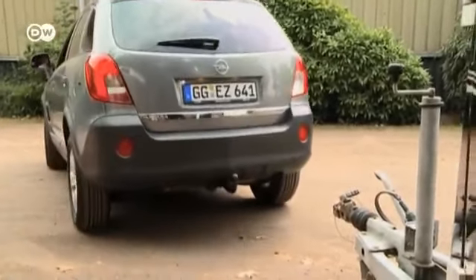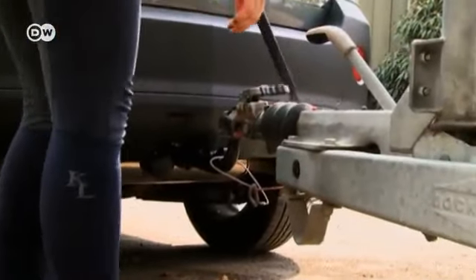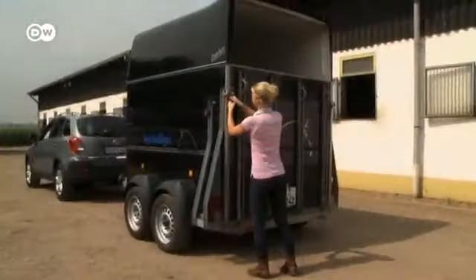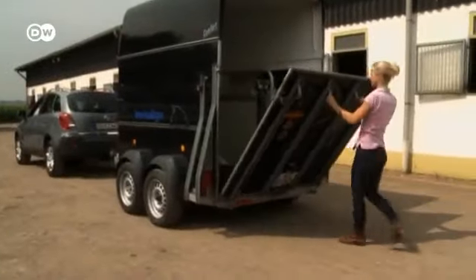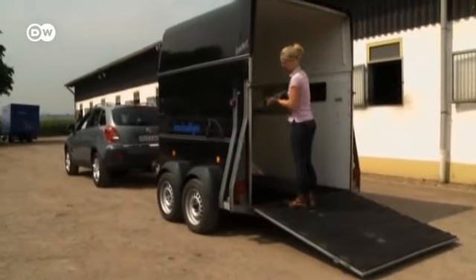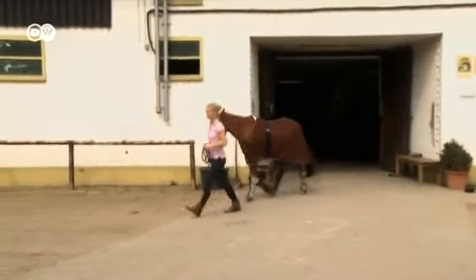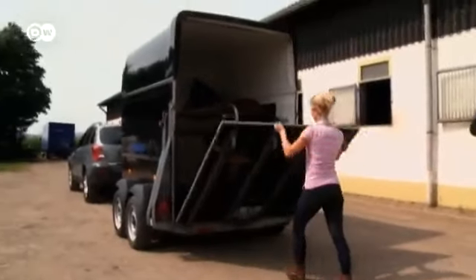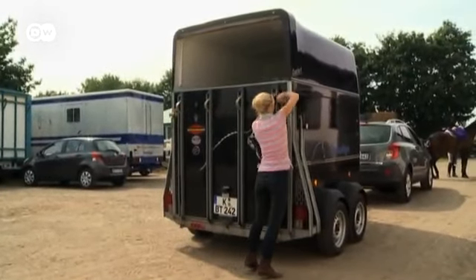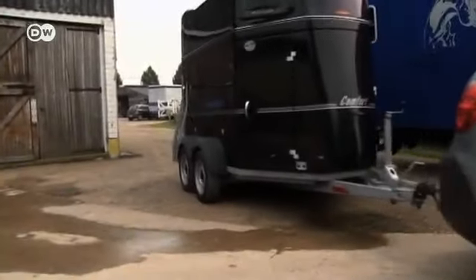Before Ann-Christine can load her horse, she still has to hitch up the trailer and plug in the electrical cord for the taillights. With just a few simple actions, it's easy to get the trailer into position, provided it's still empty. Everything's ready for the arrival of Ann-Christine's horse, Cookie. As the Antara has a towing capacity of between 1,500 and 2,000 kilos, the car has little problem pulling the loaded horse trailer.